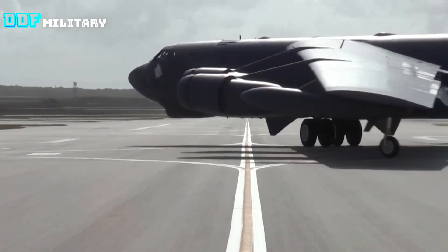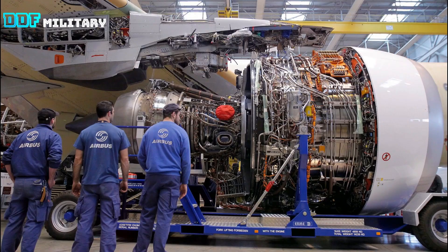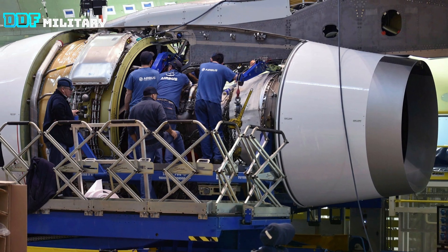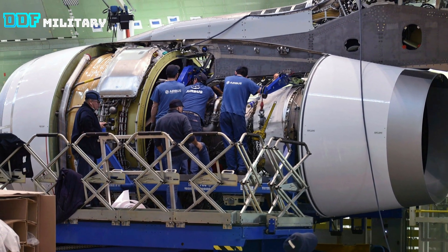The new engine will result in higher fuel efficiency, reduced air refueling requirements, and significantly lower maintenance costs for the B-52 fleet. Overall, the F-130 is expected to extend the fleet's life by three decades.